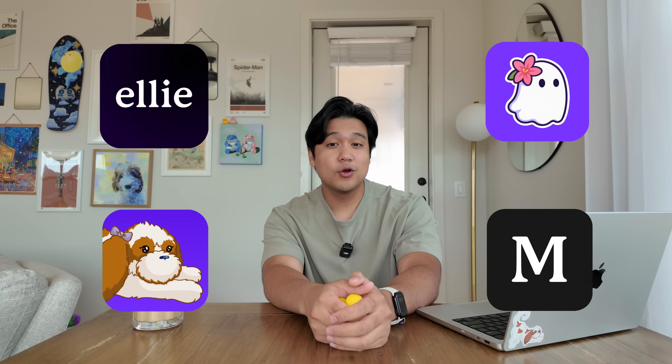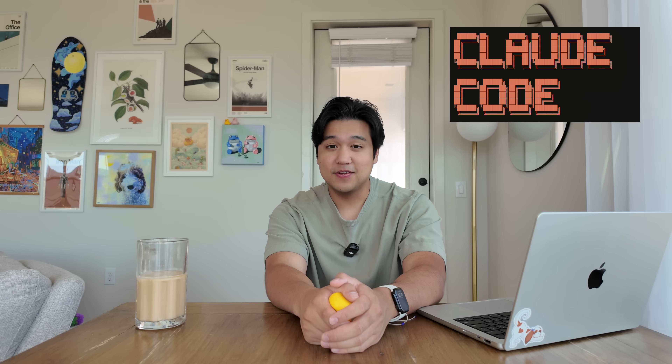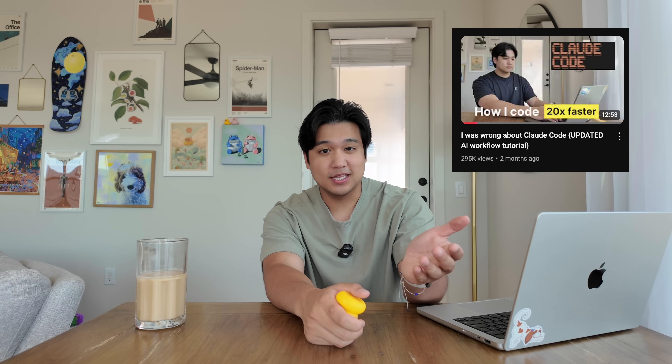If you're new here, welcome to the video. My name is Chris and I build productivity apps. Today we're going to be going over updates and workflow improvements since my last one. My workflow has generally stayed the same since the last video, but there are some really cool things I've picked up that are making me even more productive.